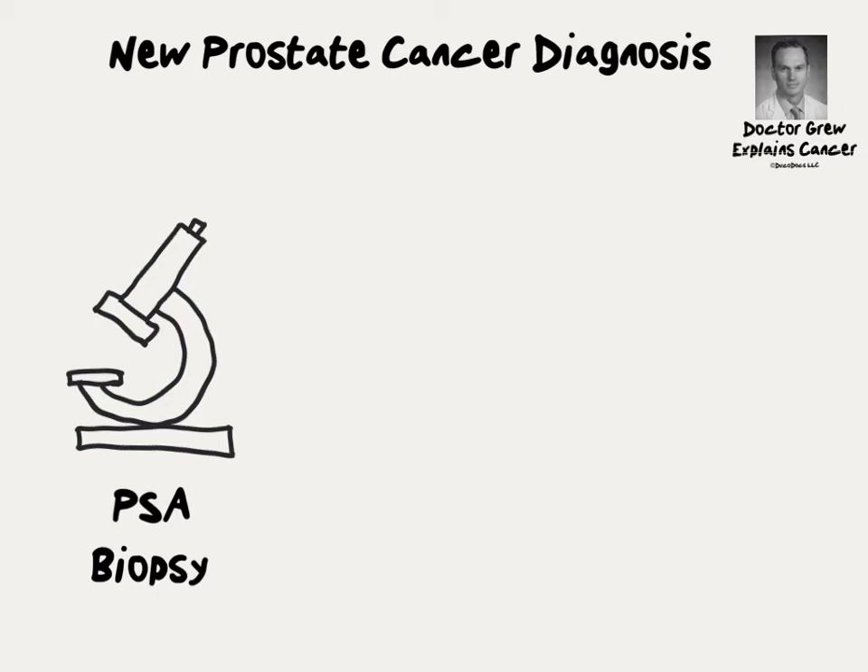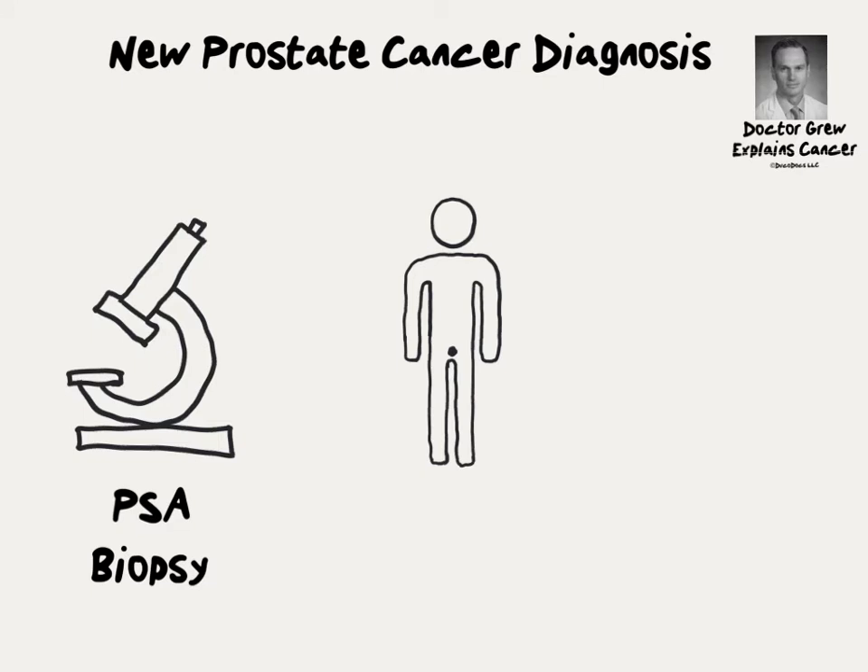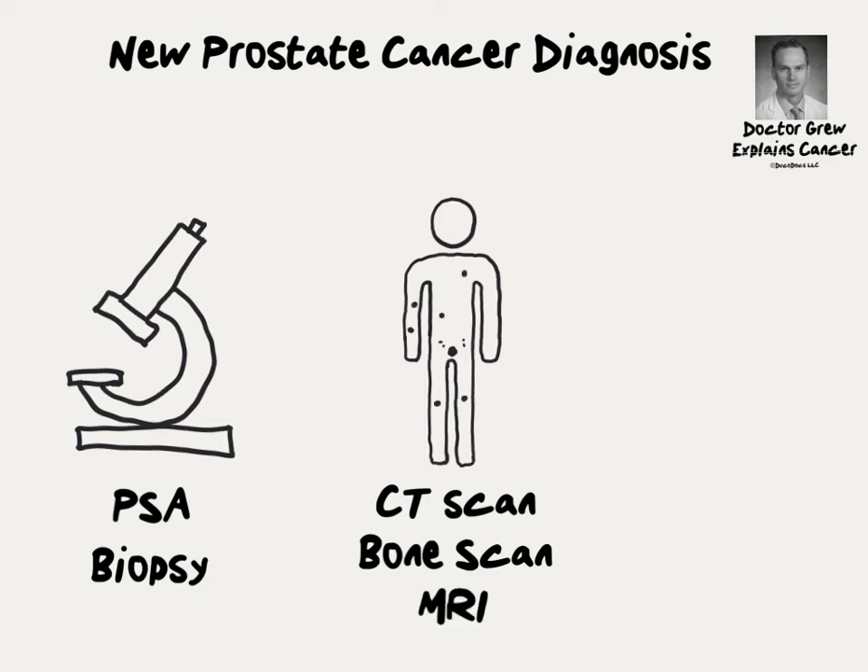If cancer is found, some men will require additional studies called staging studies. The purpose of these studies is to determine how advanced the cancer is at the time of diagnosis. A CAT scan or CT scan can determine whether or not the cancer has spread to other areas in the pelvis like lymph nodes. A bone scan can determine whether or not the cancer has gotten in the bloodstream and spread to bones. An MRI can tell whether or not the cancer has spread outside the prostate into the tissues immediately surrounding it.